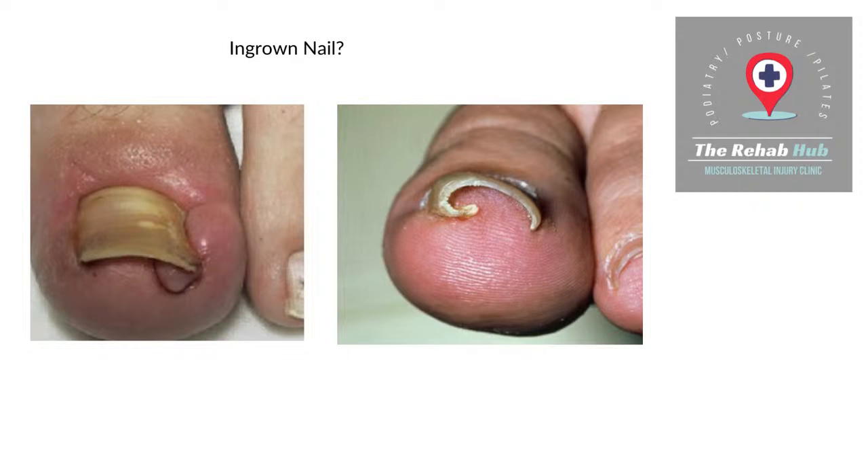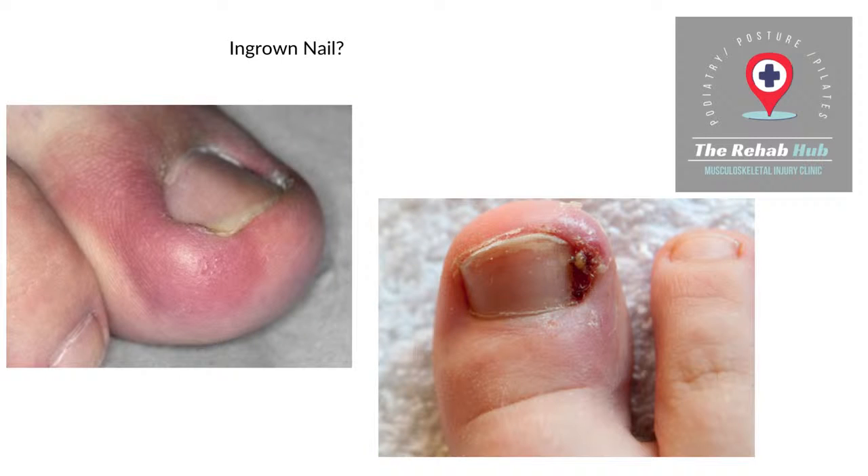Here are some other examples. This one has the curve of the nail — that's quite common, you can see how the nail grows in. This one has quite a decent amount of infection; that definitely needs to come out. And this one — you can see the infection, and it's not unusual for pus to come out of these: yellow, green, you name it. We've seen it all.